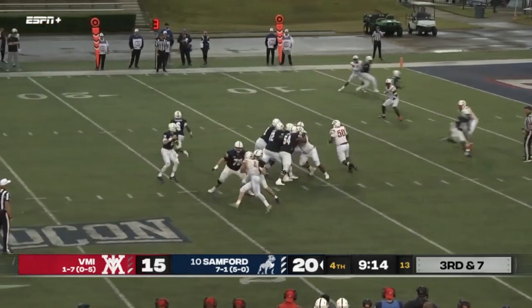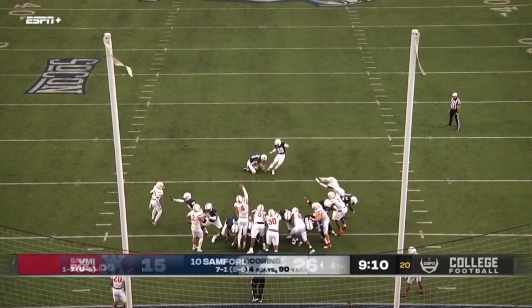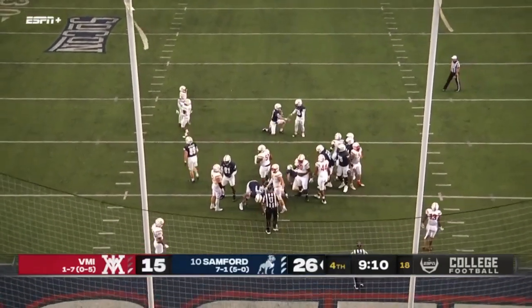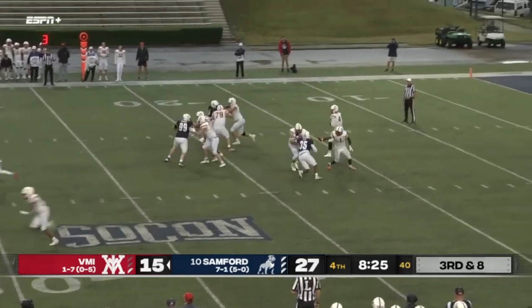Third down and seven — to the end zone. Hyers — got his man — caught. Touchdown! Zach Williams for the PAT. Samford scores to come for Seth Morgan and the Keydets.